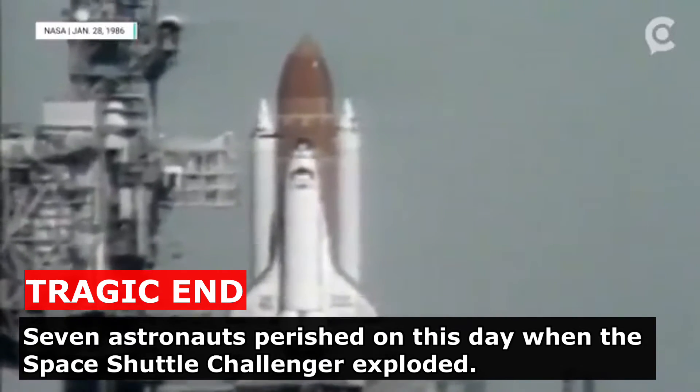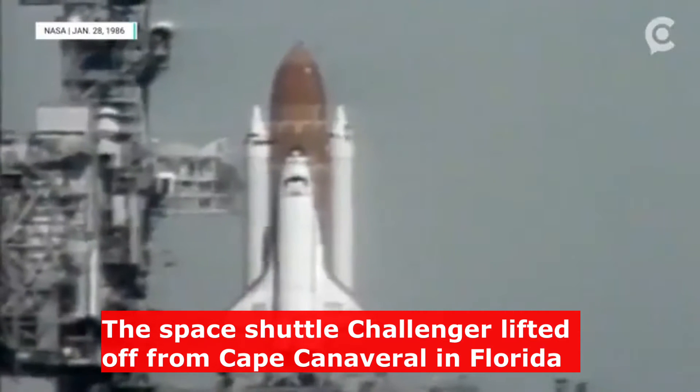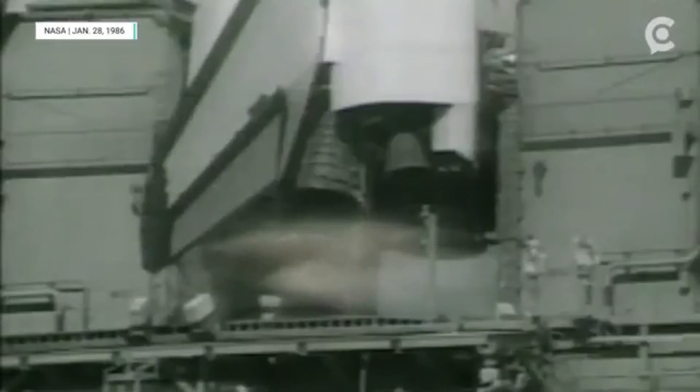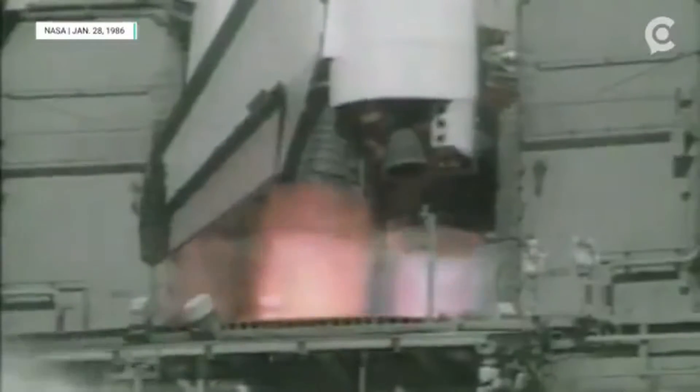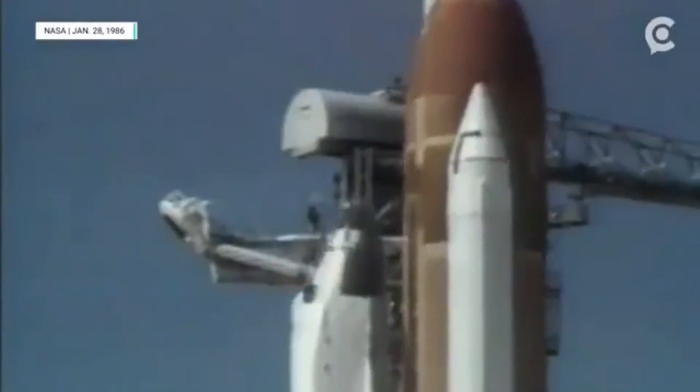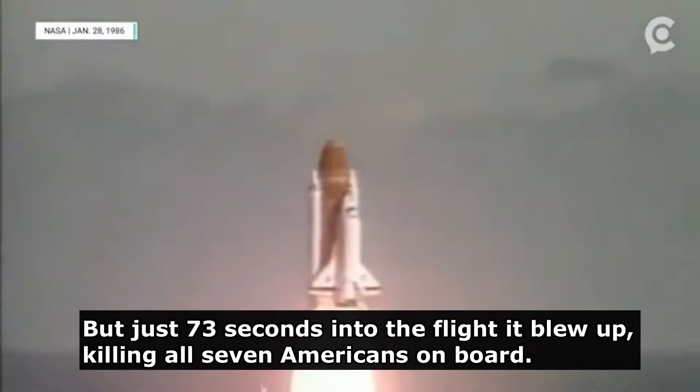T-minus 15 seconds. T-minus 10, 9, 8, 7, 6. We have main engine start. 4, 3, 2, 1, and liftoff. Liftoff from the 21st station of admission, and it is clear of the tower.